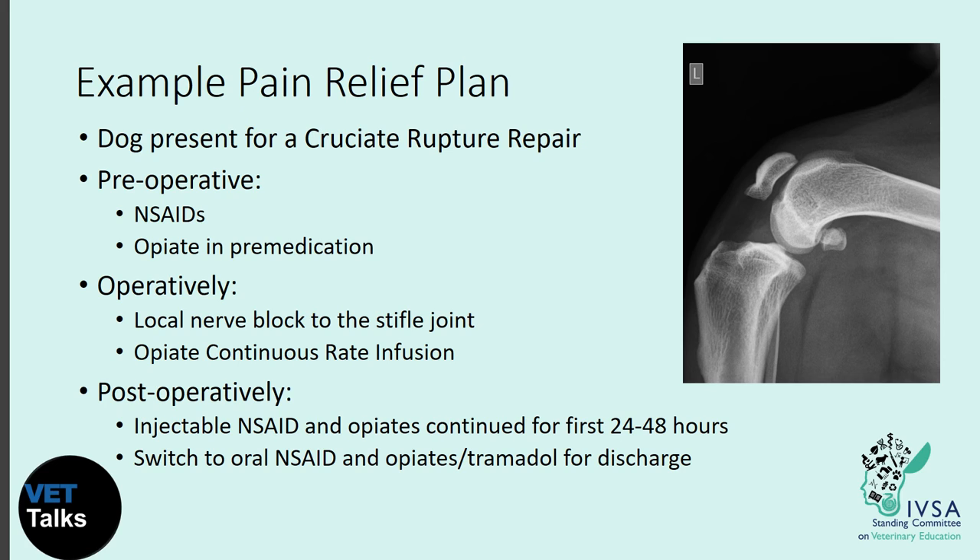For a dog presenting for cruciate rupture repair: pre-operatively, give an NSAID such as meloxicam to inhibit the COX pathways, and include an opiate in the pre-medication to prevent neurotransmitter release and provide smooth sedation. Before the operation begins, administer a local nerve block to the stifle joint to prevent pain detection. During surgery, consider an opiate continuous rate infusion to ensure pain relief throughout. Post-operatively, continue injectable NSAIDs and opiates for the first 24 to 48 hours, then switch to oral NSAIDs, opiates, or tramadol so pain relief can be continued easily at home.